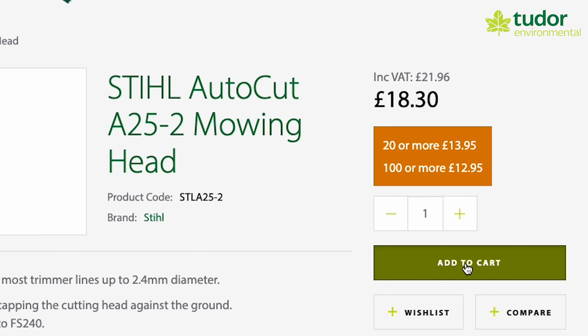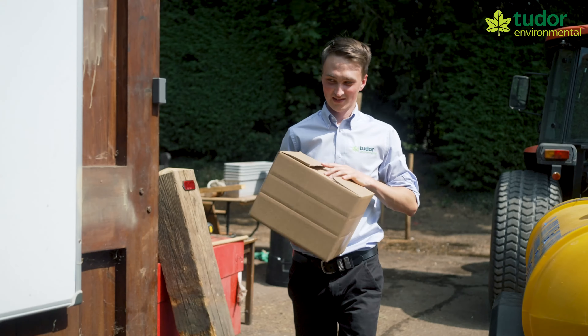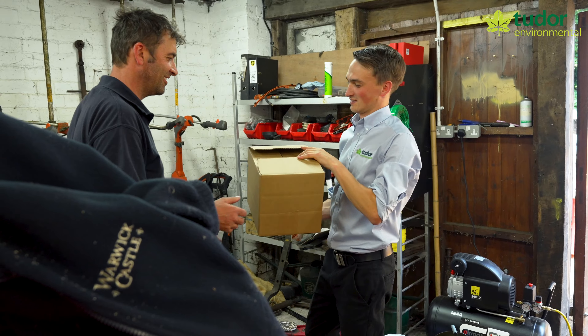Hello, you're through to Naomi at Tudor Environmental. I need to place an order please. Can I have a 25-2 still stream ahead? Thank you.